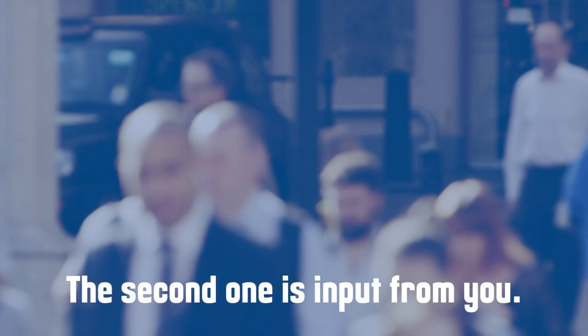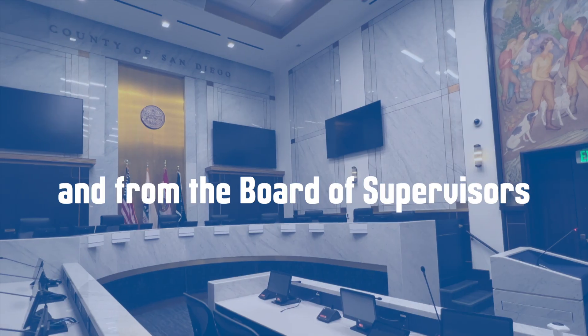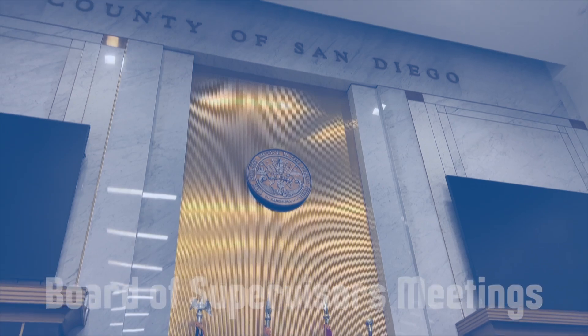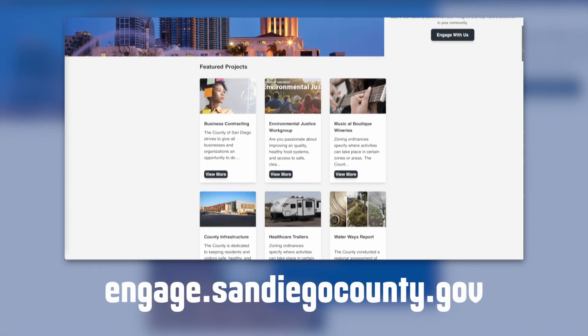The second one is input from you. We gather feedback from the community and from the Board of Supervisors, who represent the people in their districts. Input is gathered in many ways: at community meetings, at Board of Supervisors meetings, on the county's engagement website, and more.